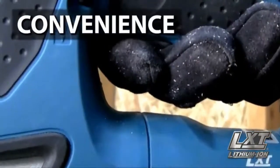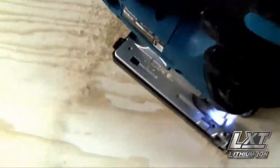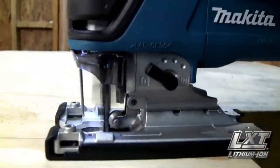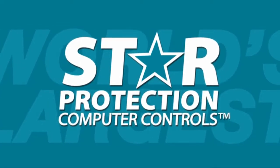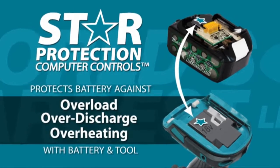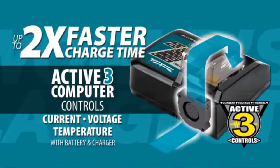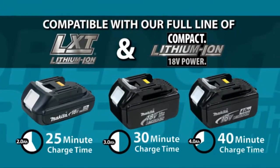Convenience features include a large trigger switch, tool-less blade change, and a built-in LED light. The Makita Jigsaw weighs only 6.1 pounds with an ergonomic grip and precision-machined base for smooth cutting. The LXT star rating means your tool and battery are equipped with Star Protection computer controls technology that protects your battery and tool for optimum performance. LXT also has the fastest charge time in the category, powered by a fast-charging LXT battery.